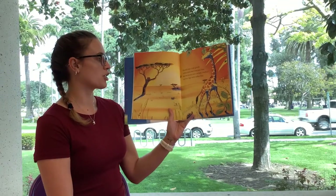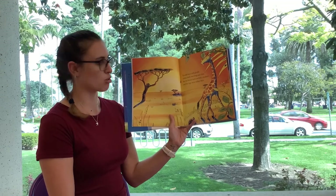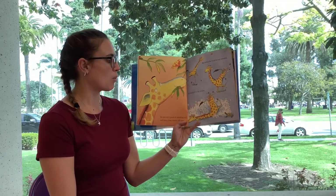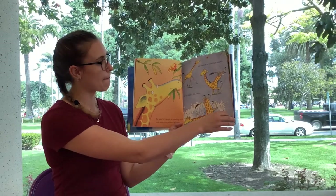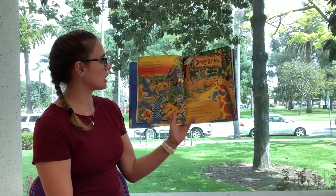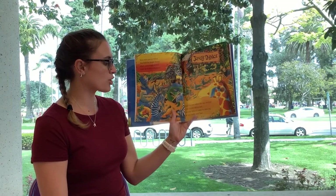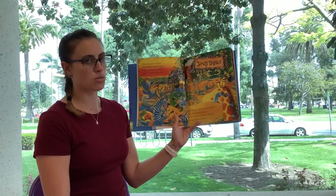Gerald was a tall giraffe whose neck was long and slim, but his knees were awfully crooked and his legs were rather thin. He was very good at standing still and munching shoots off trees, but when he tried to run around, he buckled at the knees. Now, every year in Africa, they hold the jungle dance, where every single animal turns up to skip and prance. And this year, when the day arrived, poor Gerald felt so sad, because when it came to dancing, he was really very bad.